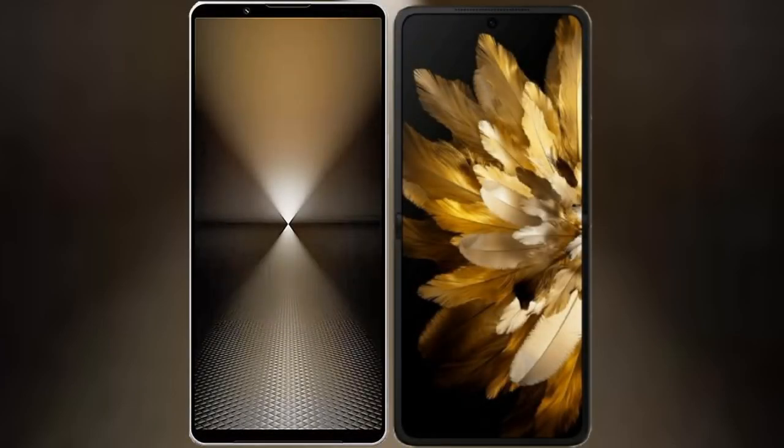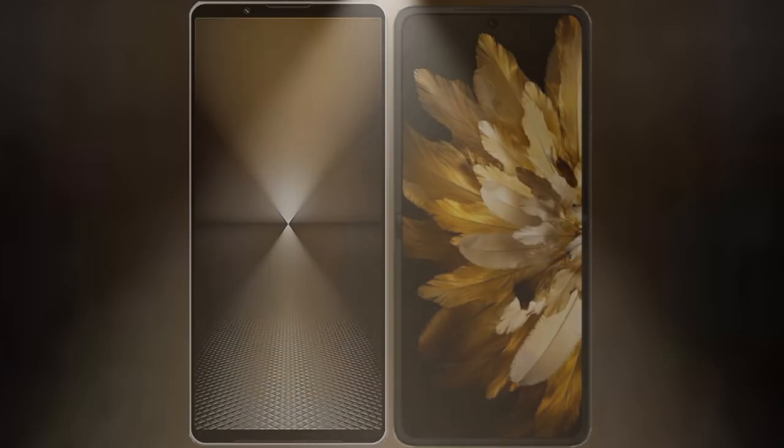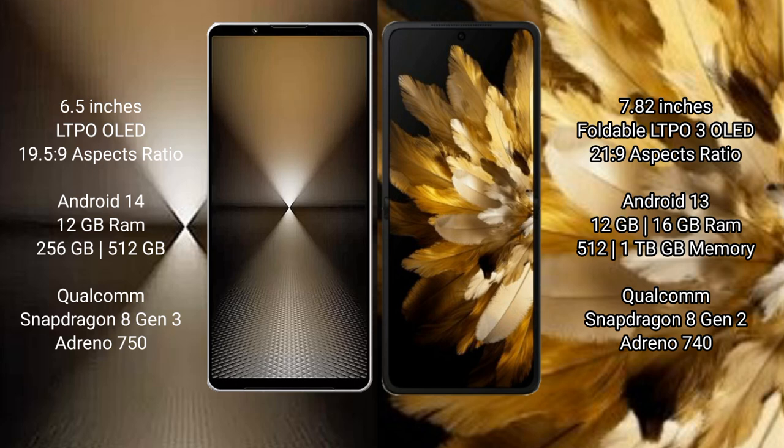I will compare the new Sony Xperia 1 Mark VI with the Oppo Find N3. The Sony Xperia 1 Mark VI comes with a 6.5-inch LTPO OLED display and an aspect ratio of 19.5:9. The Oppo Find N3 features a 7.82-inch foldable LTPO OLED display with an aspect ratio of 21:9.